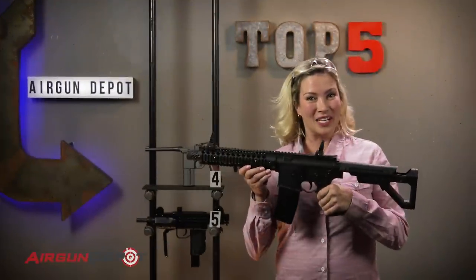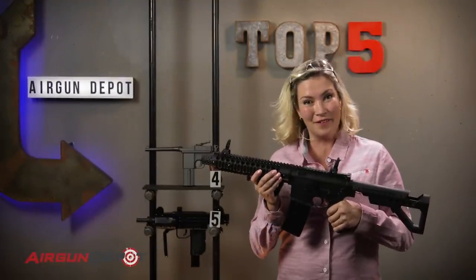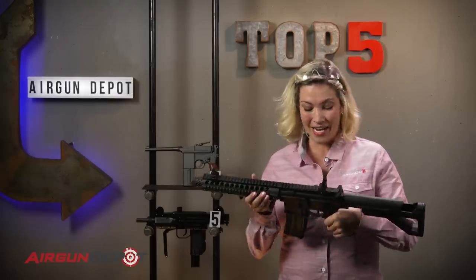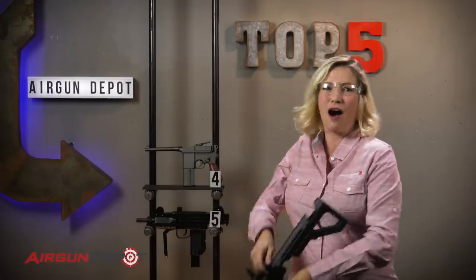Number 3 on our list is the Krausman DPMS SBR. This is the first AR-15 replica that tears down like the original. It's got fully functional controls and it's full auto. Full auto.